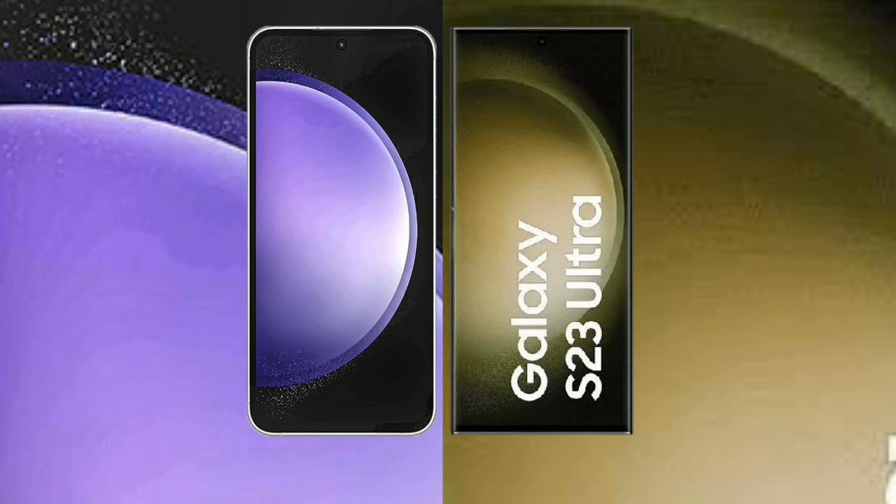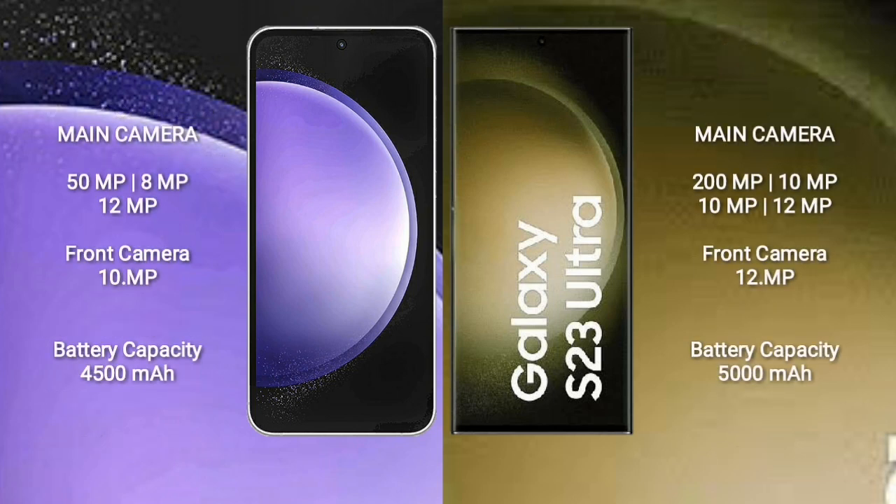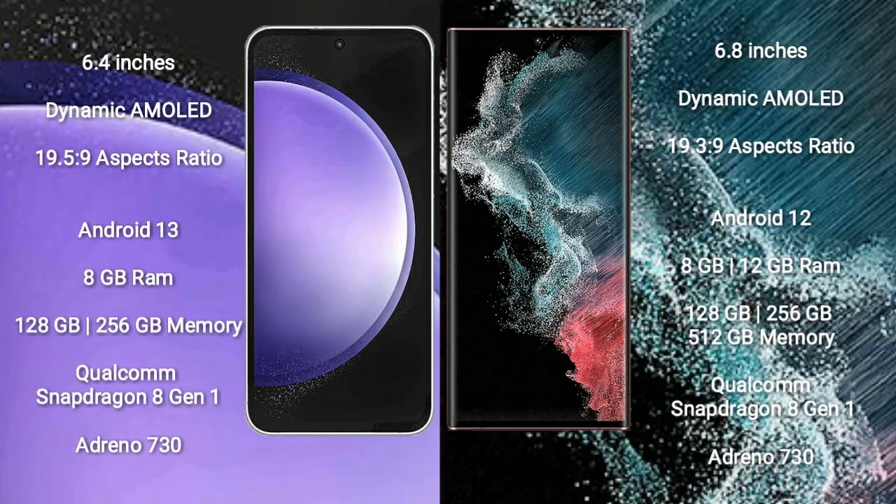Samsung Galaxy S23 FE features a triple camera setup: 50MP + 8MP + 12MP, and a front camera of 10MP. Samsung Galaxy S23 Ultra features a quad camera setup: 200MP + 10MP + 10MP + 12MP, and a front camera of 12MP. Samsung Galaxy S23 FE has a 4500mAh battery with 25W fast charging support.